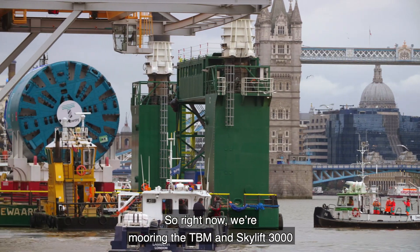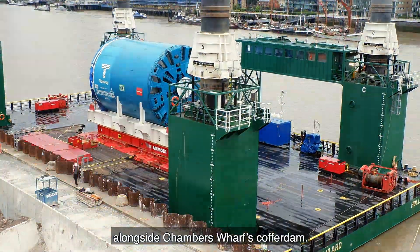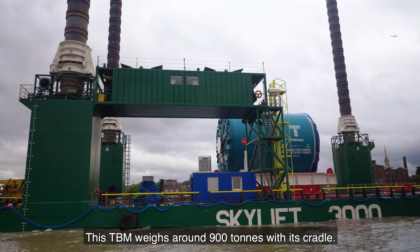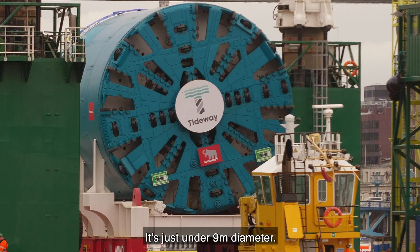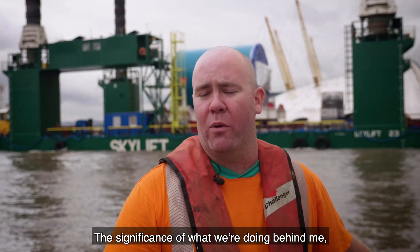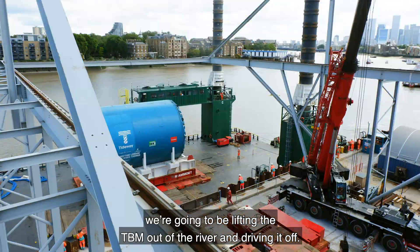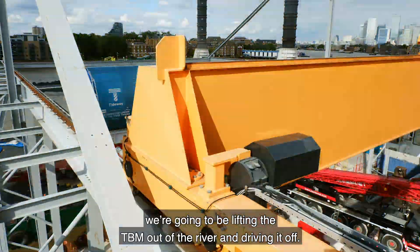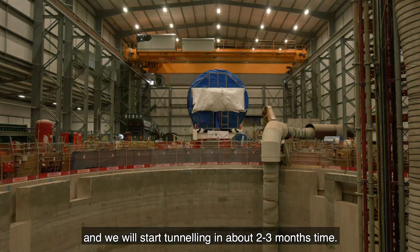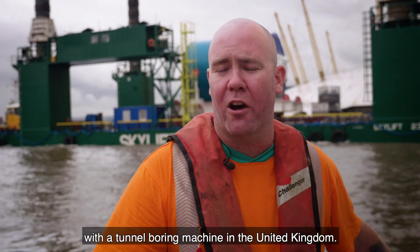Right now we're mooring the TBM and Skylift 3000 alongside Chambers Wharf's cofferdam. This TBM weighs around 900 tonnes with its cradle — it's just under 9 metre diameter. We're going to be lifting the TBM out of the river using a jack-up barge that can lift 3000 tonnes. We'll sit there for a couple of weeks but we will start tunnelling in about 2-3 months' time. It's the first time this has ever been done with a tunnel-boring machine in the United Kingdom.